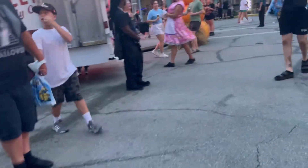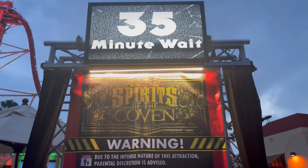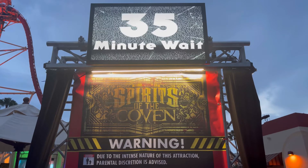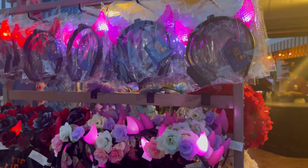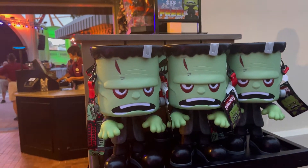Looks like some chaos is happening over here — stop, stop, stop, stop! Here's Spirits of the Coven with a 35-minute wait. This was the first house I did during the opening night review — I'd say it's about an average house, it's okay. Here's some devil horns you can buy, and here is the Frankenstein popcorn bucket — it's so cute.